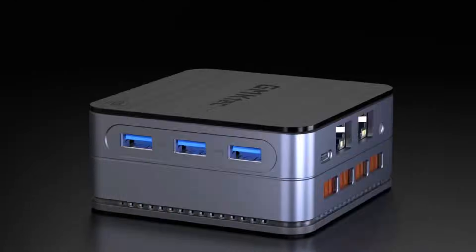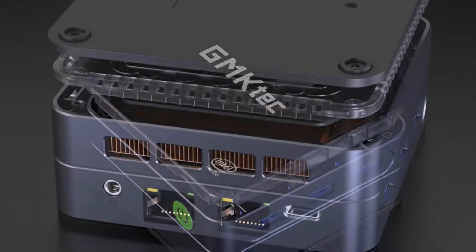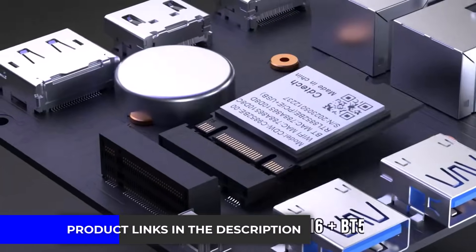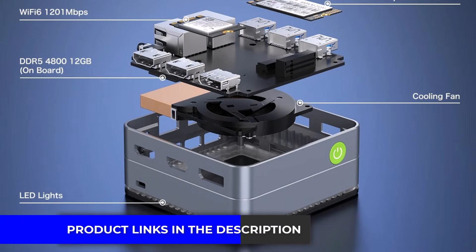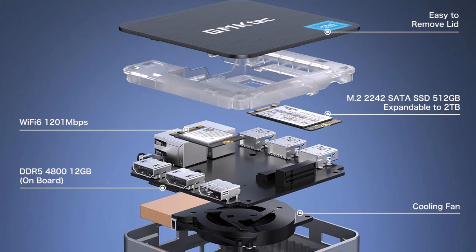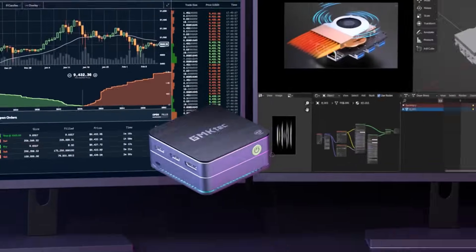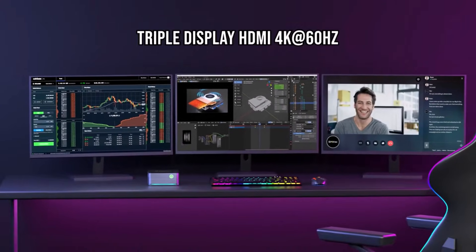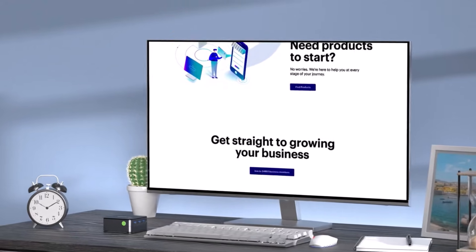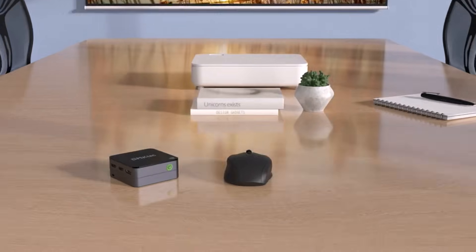DDR5 memory keeps daily tasks smooth, and Wi-Fi 6 plus Bluetooth ensures stable wireless connections. Its tiny footprint allows placement anywhere, even behind monitors or on crowded desks. The system stays quiet and cool during long use, making it ideal for long working hours. While not designed for heavy workloads or gaming, it's perfect for reliable, simple office or home tasks. Final Verdict: A quiet, low-power Mini PC for office and business users who need stable and efficient performance for daily work.